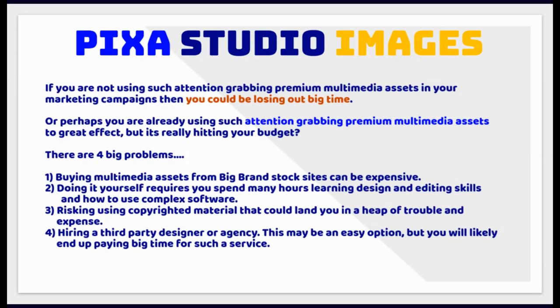If you are not using such attention-grabbing premium multimedia assets in your marketing campaigns, then you could be losing out big time. Or perhaps you are already using such assets to great effect, but it's really hitting your budget?